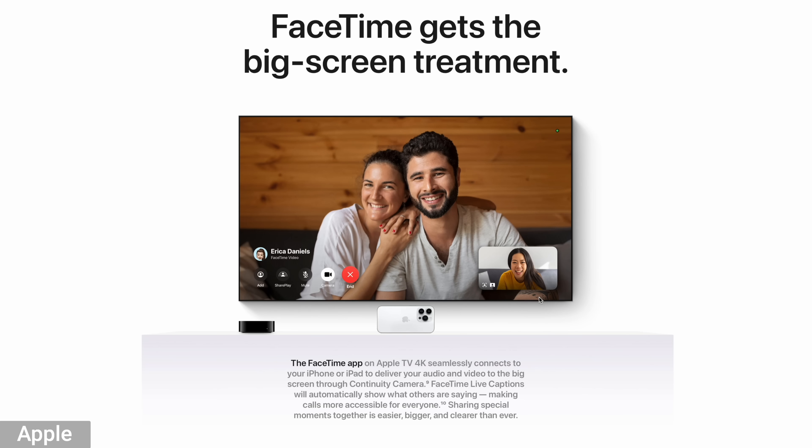There are a couple of FaceTime updates to the Apple TV. You can take an iPad or an iPhone and set it up as a continuity camera for the Apple TV. If you have an extra phone or an extra iPad, you mount it below your TV or above it, and now you can FaceTime anytime you want on your Apple TV. Another new feature with FaceTime is live captions — so whoever's speaking, you'll see what they're saying right on the screen.